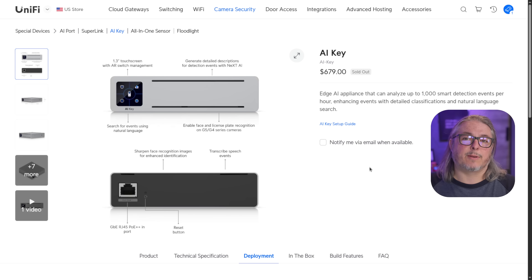The AI Key is an enhancement for the UniFi Protect ecosystem. I really love this concept of being able to use add-ons where you buy the base device and then add on later the features that you want. This keeps the base model inexpensive, but if you decide you'd like some smart detections with this AI Key, you can add it on. And it doesn't matter how many cameras you have — it matters how many detections are in those cameras.